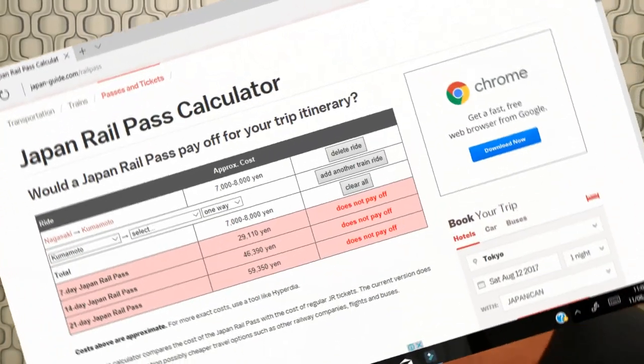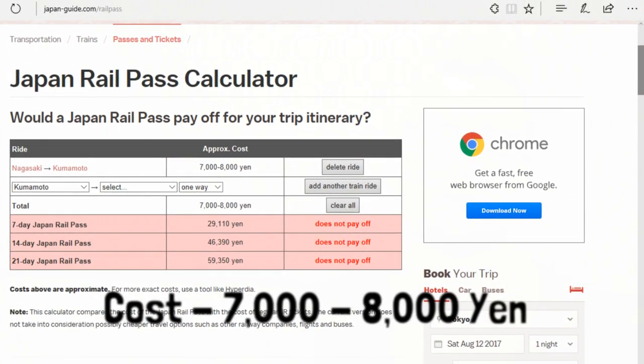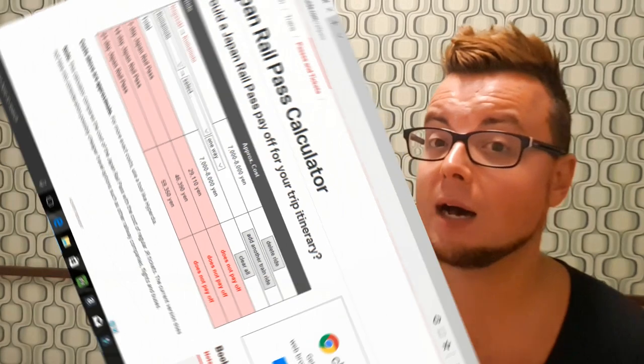I'm going to give you two examples. The first one is the route I did the first time I was in Japan, going from Nagasaki all the way up to Tokyo over about five weeks. So here I'm putting in my first journey from Nagasaki to Kumamoto, and in the middle you have the cost of that individual train journey. I'd like to point out that the costs on this website may not be 100% up-to-date, so I'd advise downloading Hyperdia - an app that gives you much more accurate costs of train journeys.